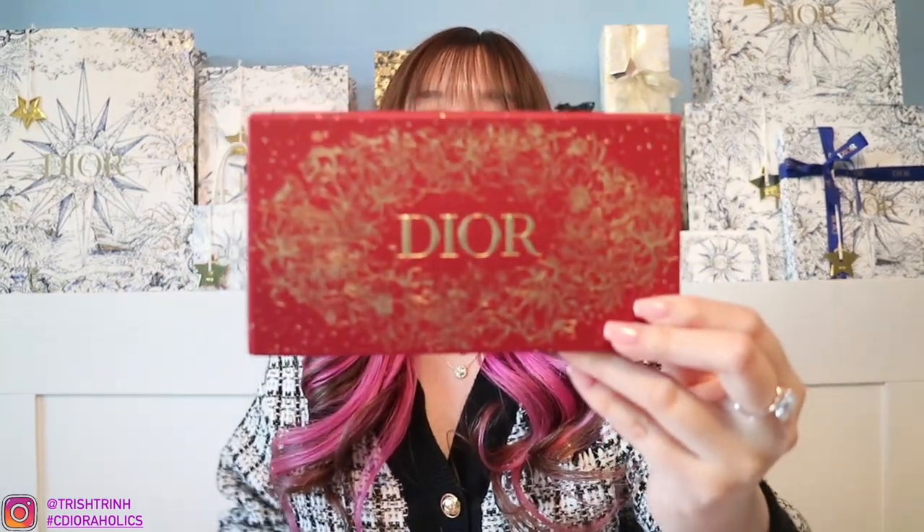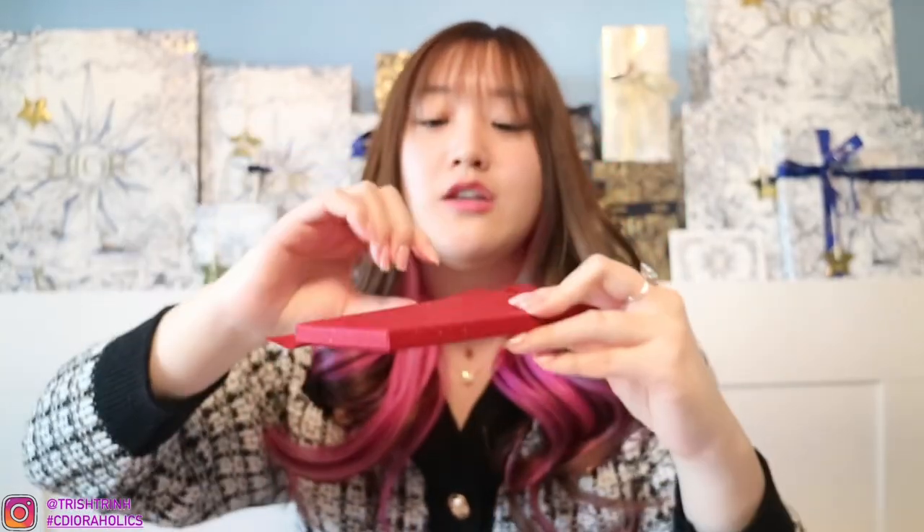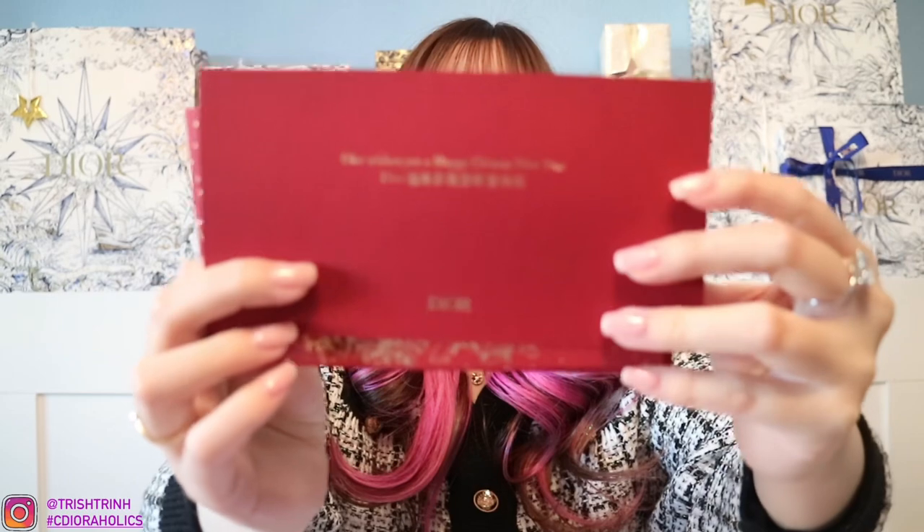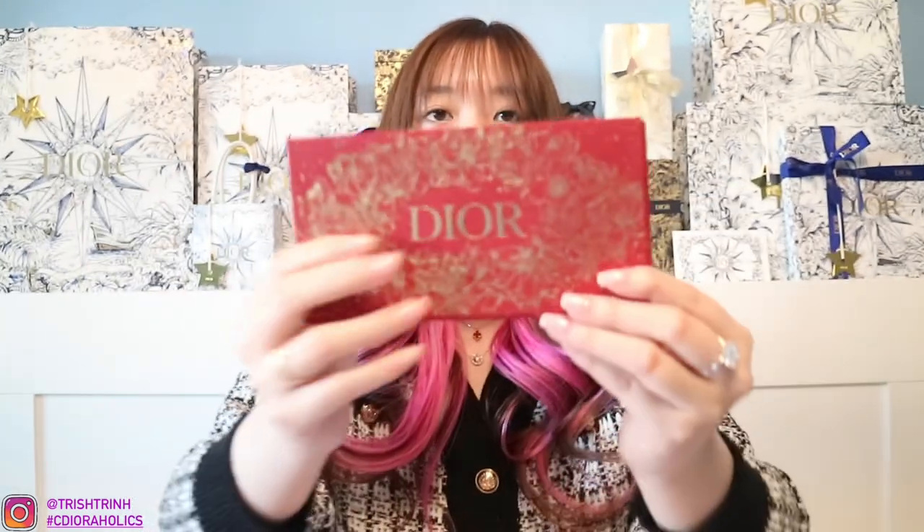Dior also has a red envelope for Dior Beauty. It's really, really beautiful. In here you get red envelopes — I believe it's a total of 8. First, you have this little card: 'Dior wishing you a happy Chinese New Year.' The Dior Beauty envelope is horizontal while the Dior Couture is vertical, so they made them pretty different. I think the design is really beautiful, and Dior has to be my favorite red envelope from all of the luxury brands I received.